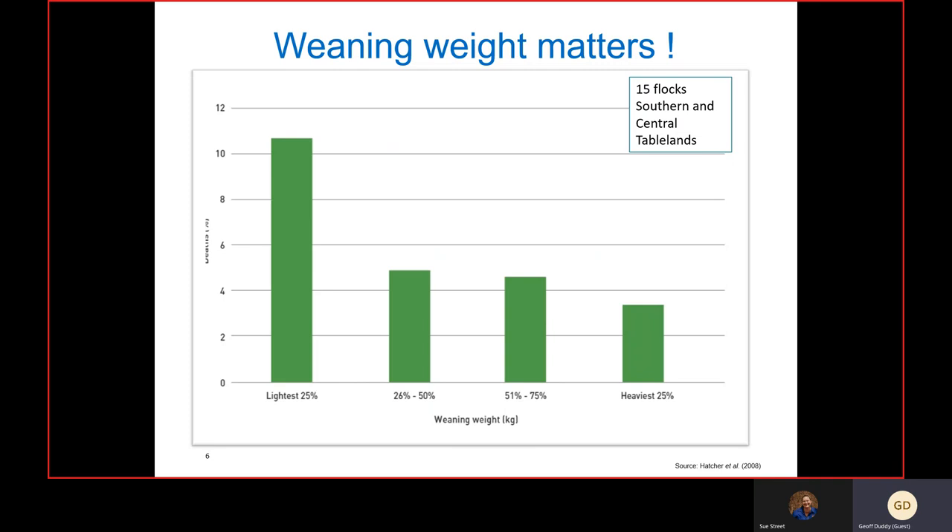Looking at this data from Sue Hatcher and cohorts across 15 flocks monitored in the southern and central tablelands, with these four sections representing weight quartiles, they found the lightest 25 percent of lambs were nearly twice as likely to die post-weaning.